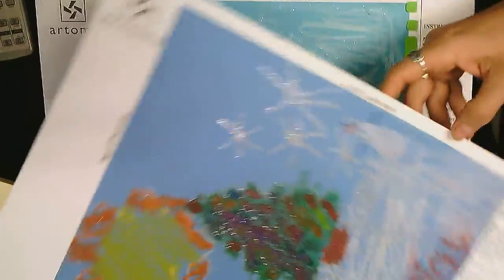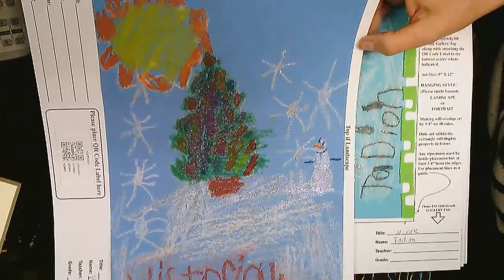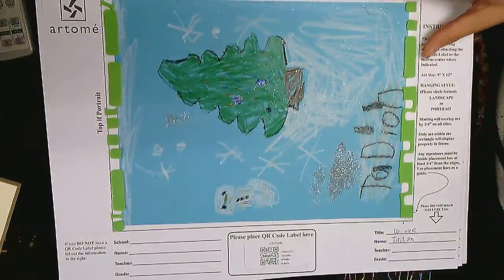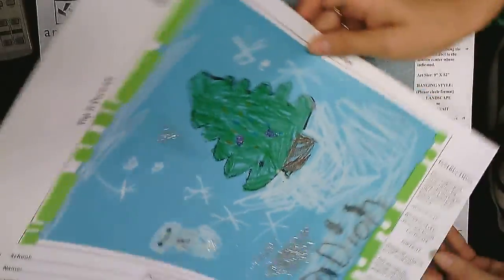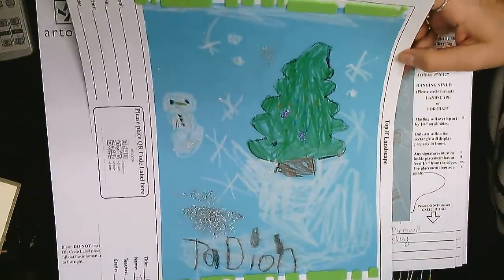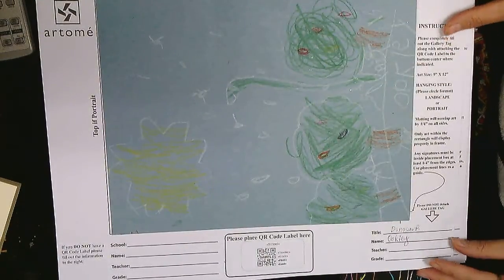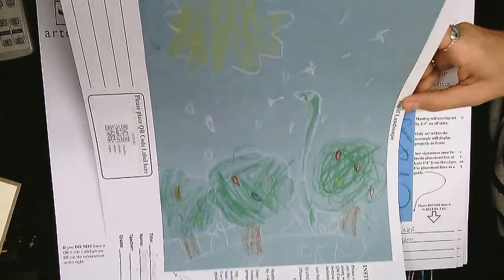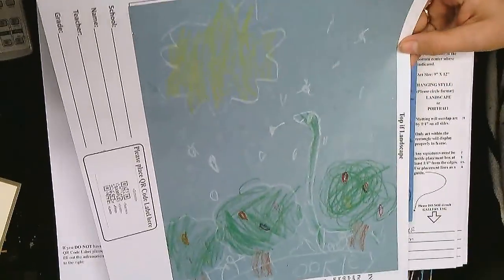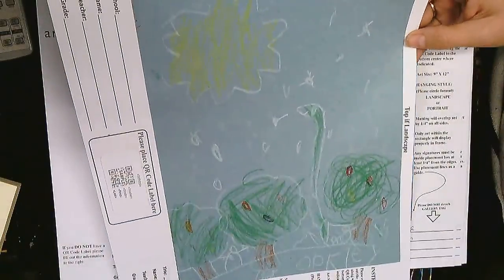Give a big round of applause to artwork by Victoria — yay Victoria! And the next artwork we have here is by Tadeon — give her a big round of applause, beautiful, a lot of work Tadeon! And the next one we're gonna share is by Oakley — give a big round of applause to Oakley. And Oakley, if you wanted to add some glitter like the other kids, you can do that, okay, because you don't have your glitter yet.